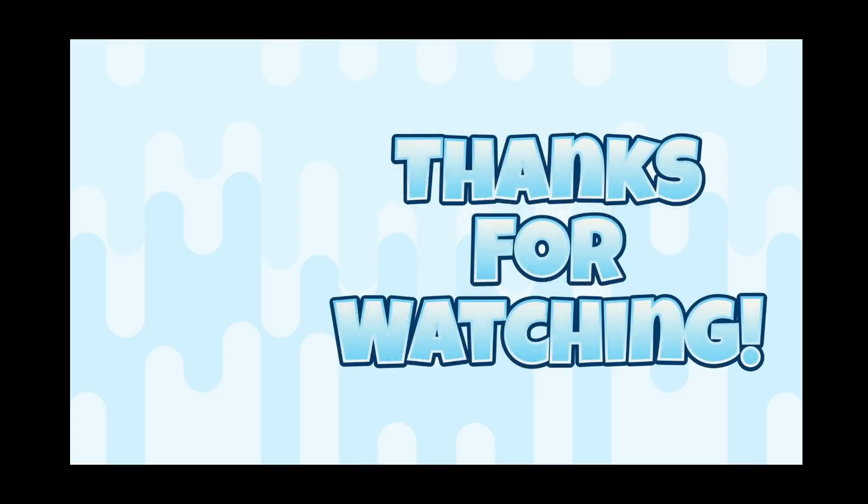And that is it. As always, thank you for watching, and normal service will resume next week. Take care.